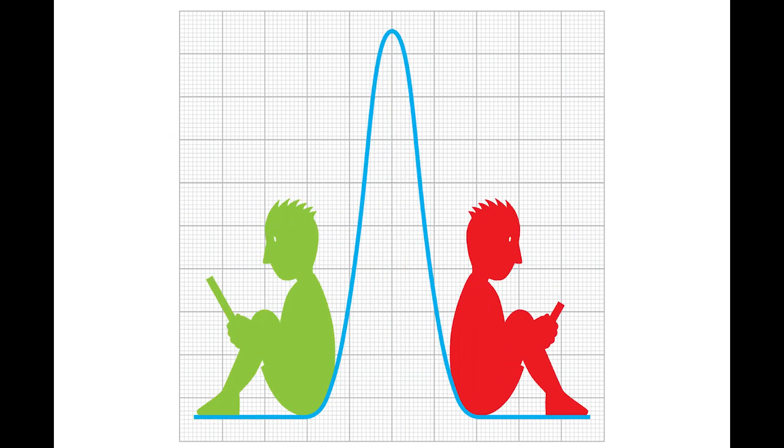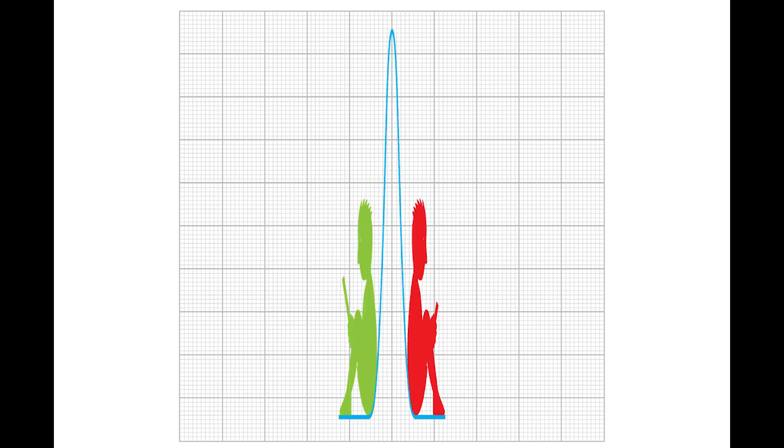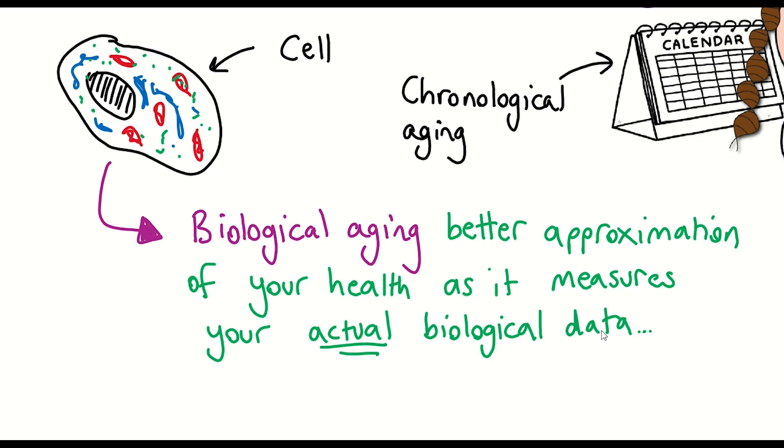In other words, most of us are perhaps close to, but not the same as the average person. And so of course it makes more sense to actually measure our biological variables to give an indication of our health, instead of taking an approximation from our chronological age.